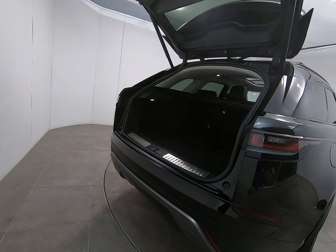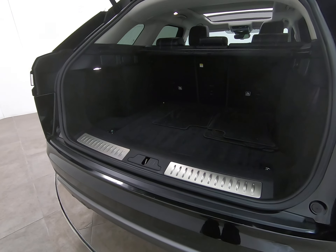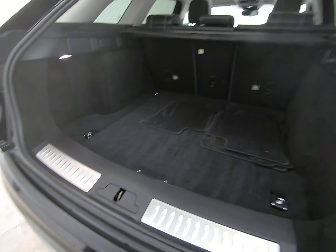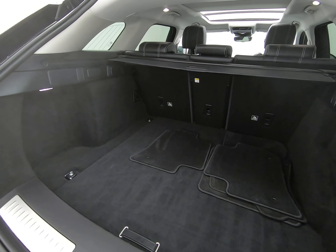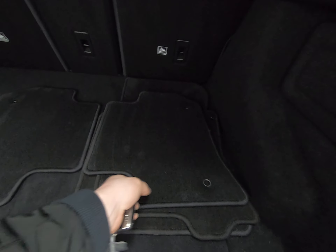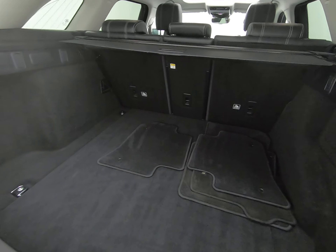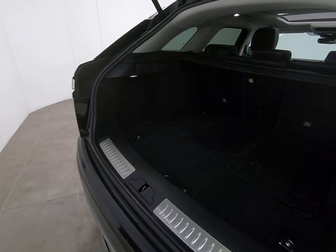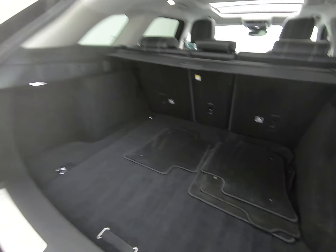Demonstrating the power tailgate opening. Taking you inside the luggage compartment — no scuffs or scratches to the interior plastics. Once again like new in the luggage compartment. The parcel shelf is present. The genuine over mats fitted from brand new don't even appear to have any wear to them. There are no marks to the rear of the bumper either. The car does have the space saver spare wheel, which has never been used.